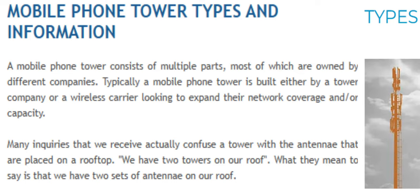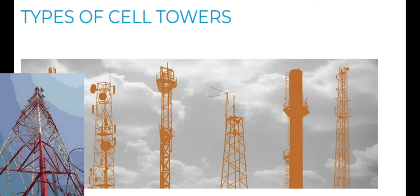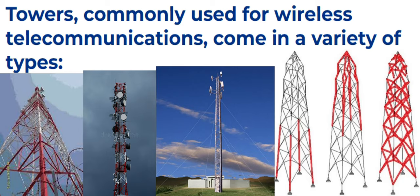Many inquiries that we receive actually confuse a tower with the antennas that are placed on a rooftop. When someone says 'We have two towers on our roof,' what they mean to say is that they have two sets of antennas on their roof. Towers, commonly used for wireless telecommunications, come in a variety of types.